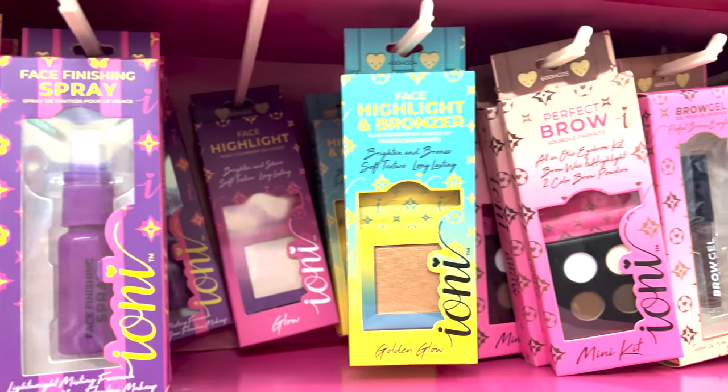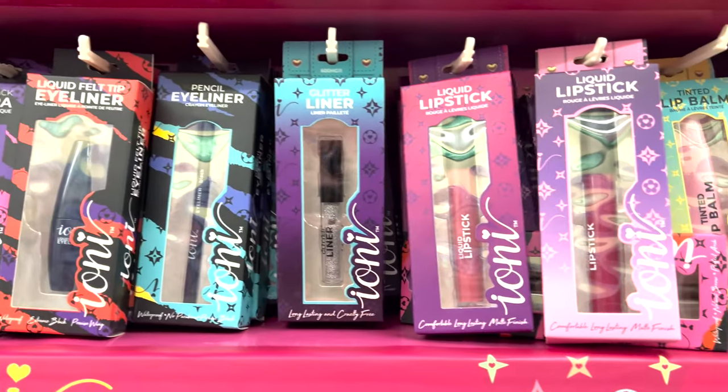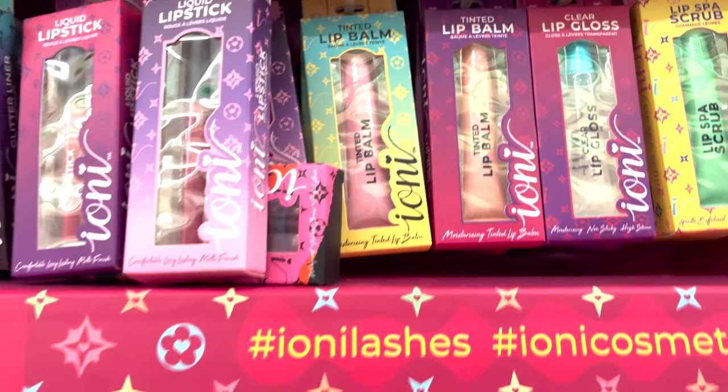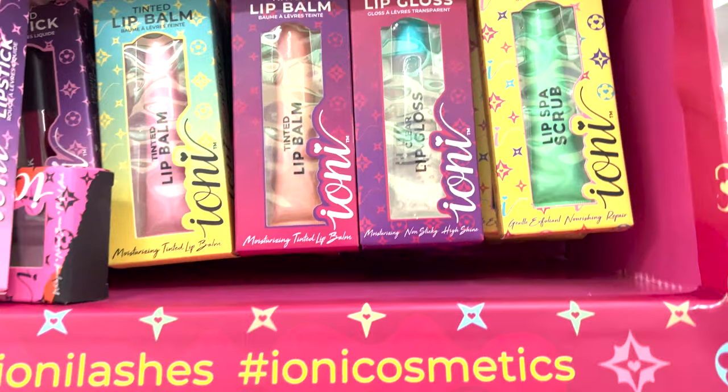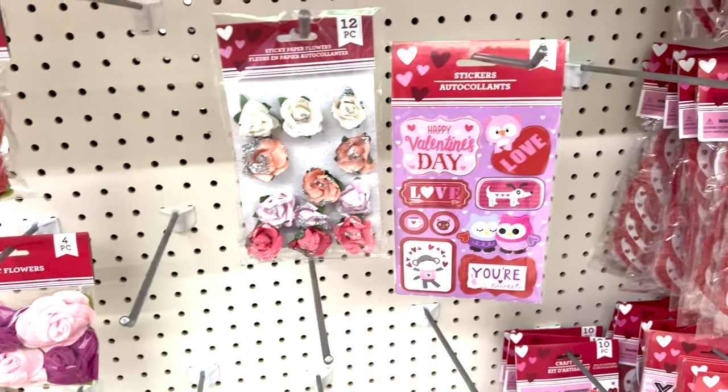They have primer, bronzer, perfect brow, eyeliner, and mascara - only a dollar! Look at these fun lip glosses too, and then some accent decor pieces like rose stickers.